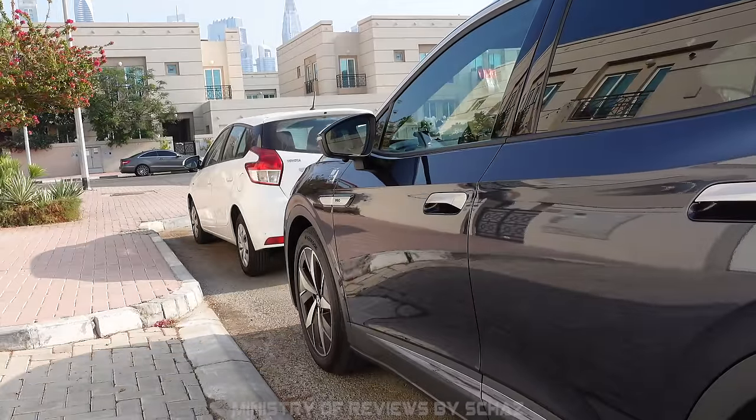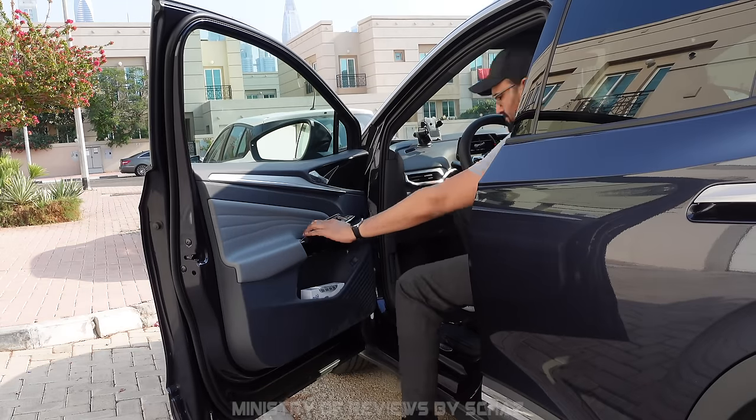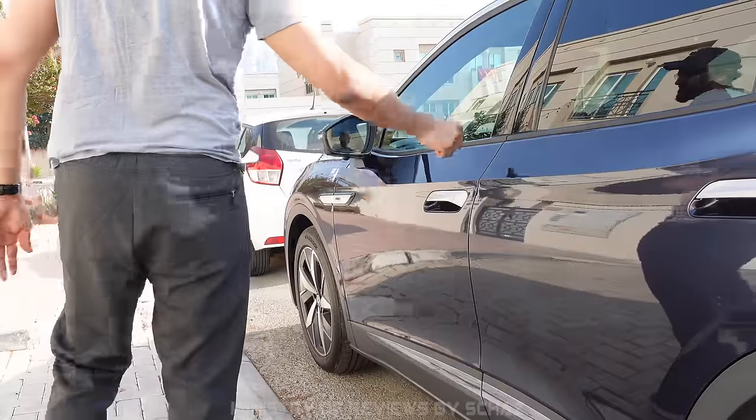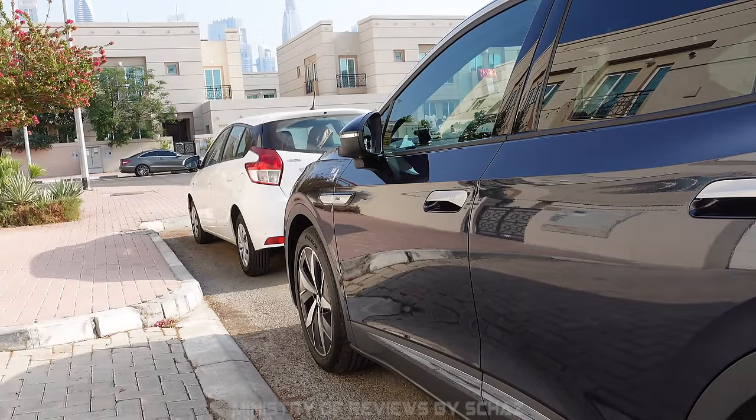In this car, you don't need to press the lock button on the remote when you leave. Simply touch the door handle and the car will lock by itself. Just make sure you have the key with you, otherwise this feature will not work.